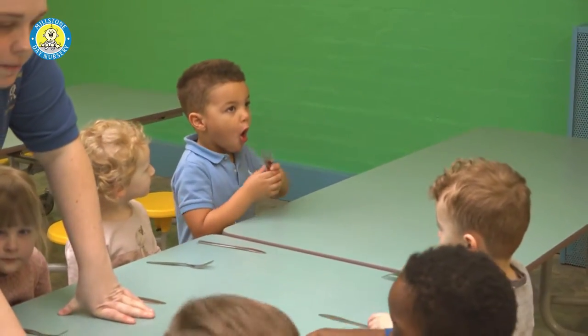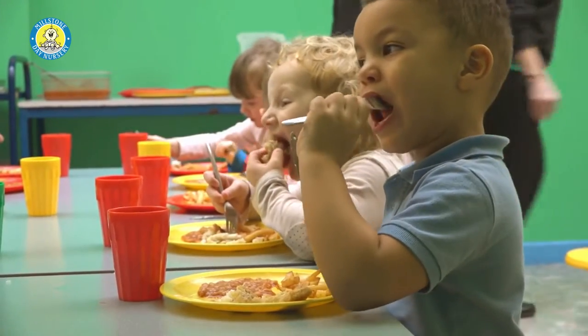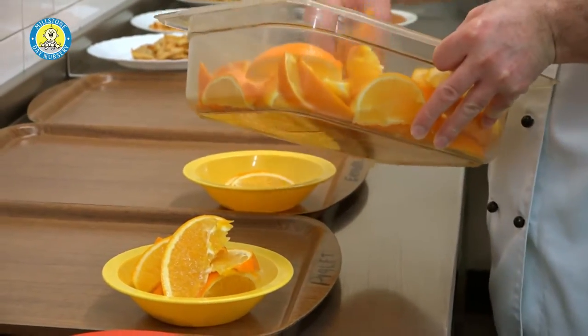We employ a fully qualified chef who provides a wide range of healthy and multicultural meal plans incorporating fresh fruit and vegetables, as well as catering for children with special dietary needs.